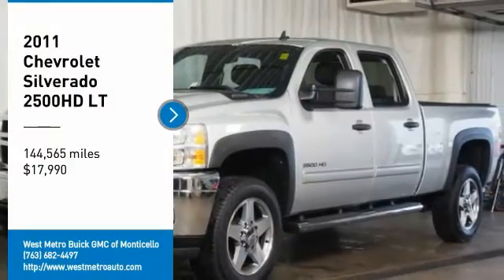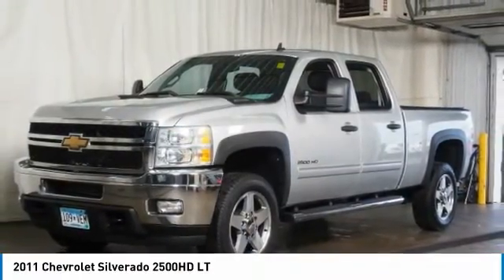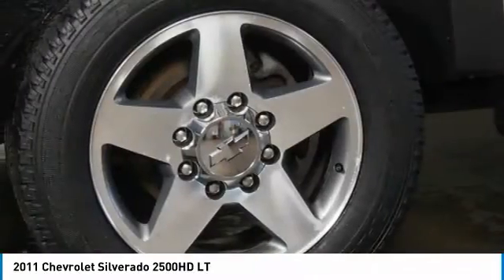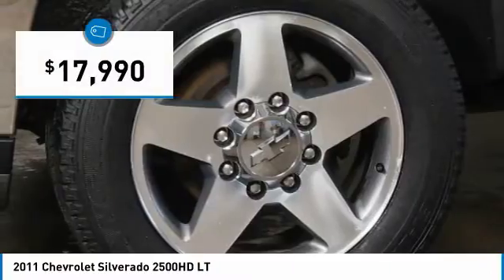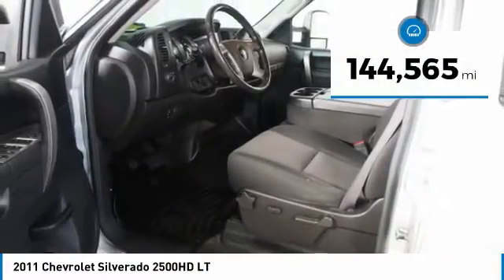Stop by and take a look at the 2011 Chevy Silverado 2500 HD. This pickup truck pulls unlike any other and is priced below $20,000. This vehicle has less than 145,000 miles.